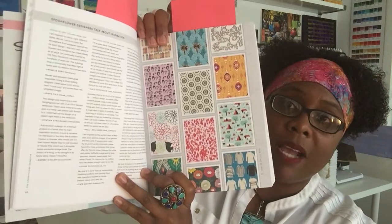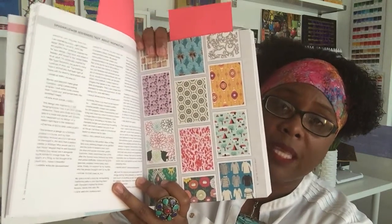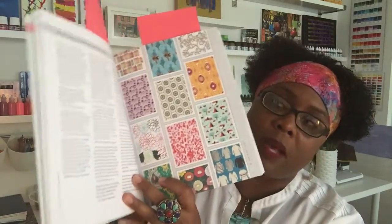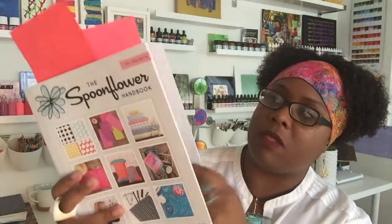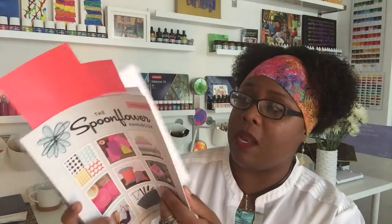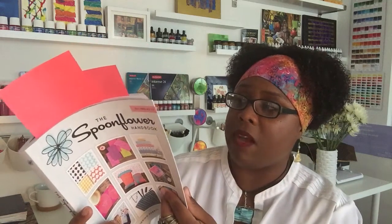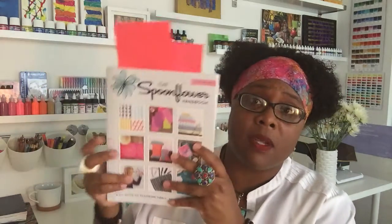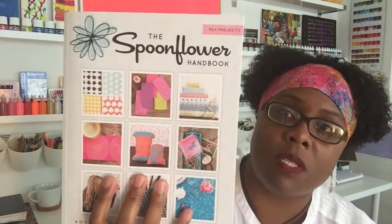They have regular design contests with cool themes, and you can enter the designs you come up with into these different contests. I haven't been brave enough to enter yet, but definitely check it out. There's a lot of inspiration, a lot of ideas, and it's very readable and easy to understand — whether you're an expert or a beginner, it's an awesome book.